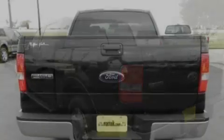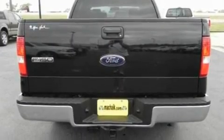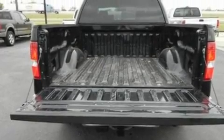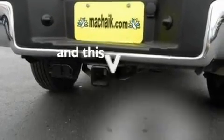Its top features include a power driver's seat, cruise control, heated side-view mirrors, four well-positioned speakers, leather seats, a double wishbone independent front suspension, aluminum wheels, dusk-sensing headlights, a keyless entry system, and this vehicle has fewer than 42,000 miles on the odometer.